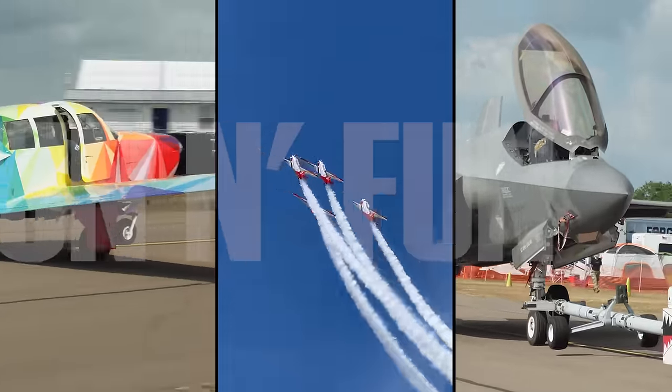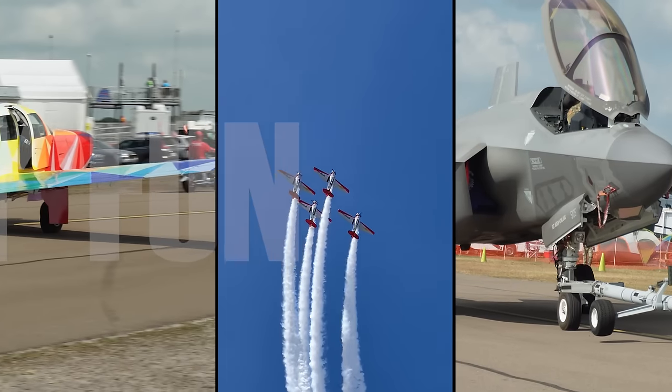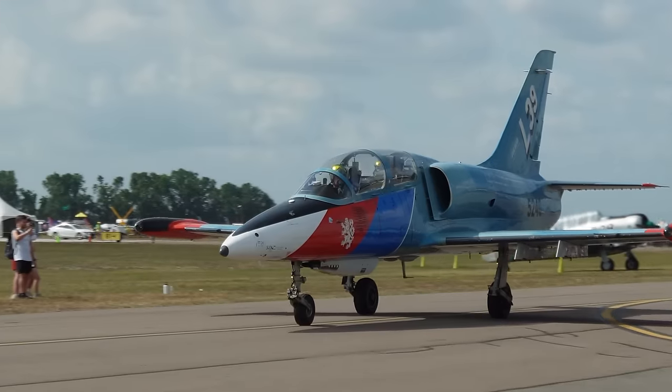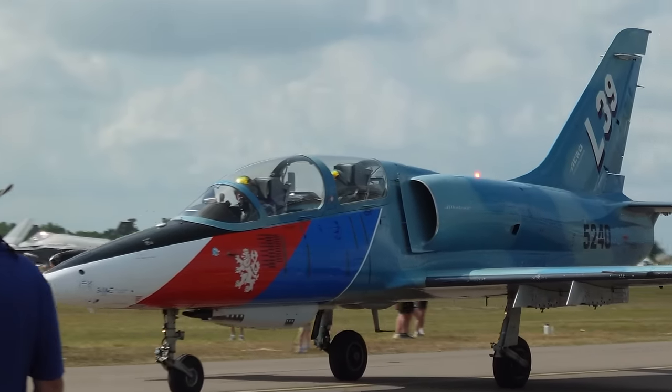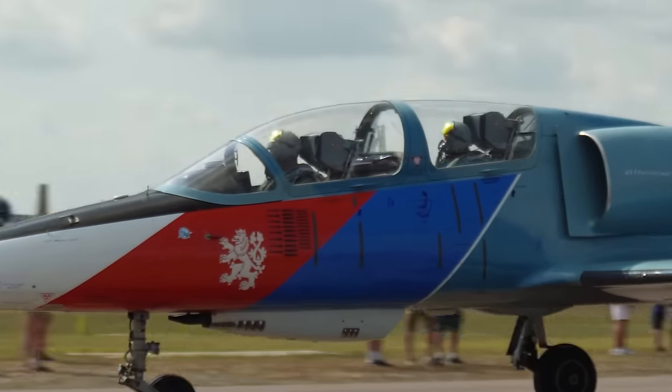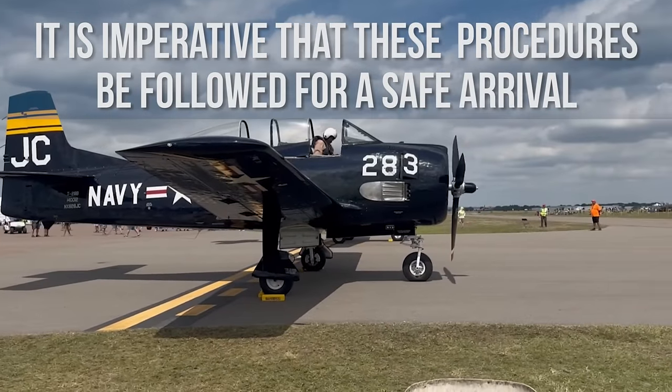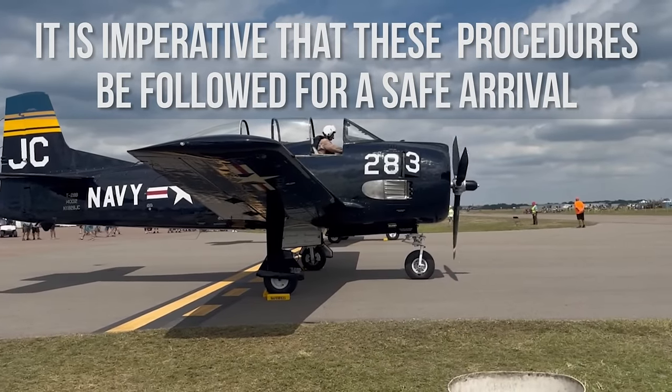At Sun and Fun, close to 2,000 military, experimental, warbird, and general aviation aircraft will all arrive within hours of each other. It is imperative that these procedures be followed for a safe arrival.